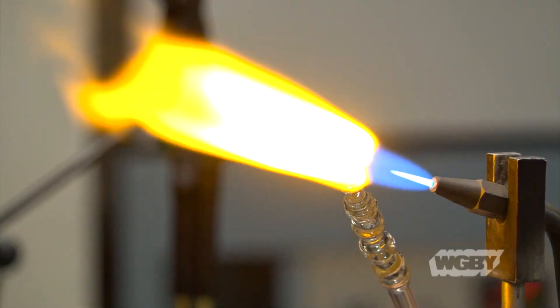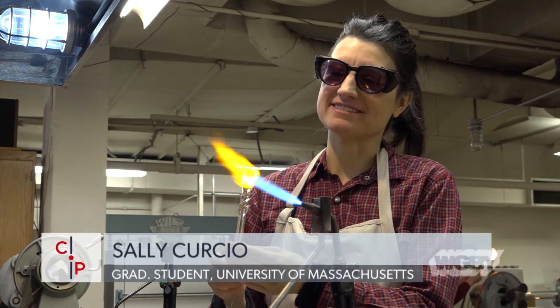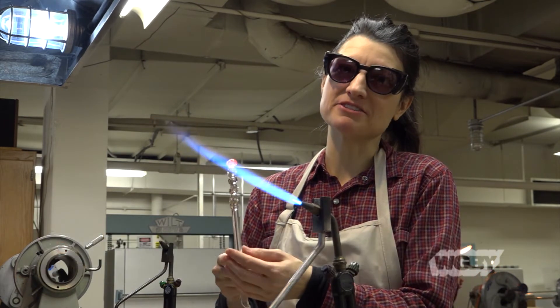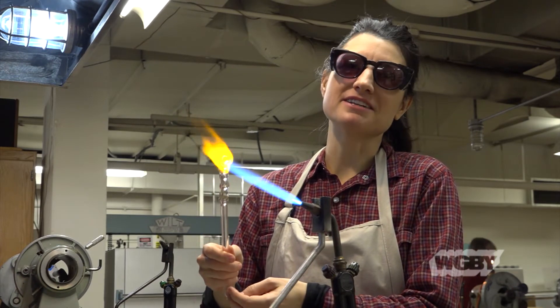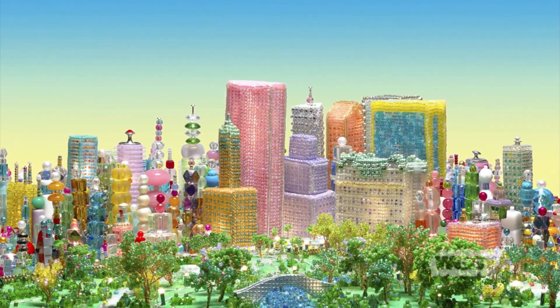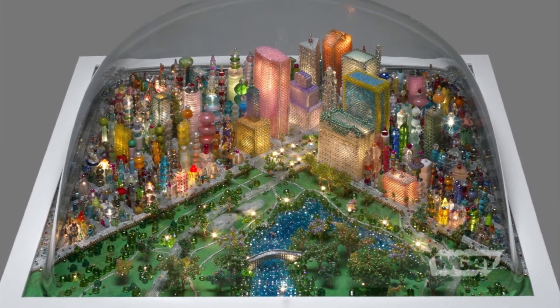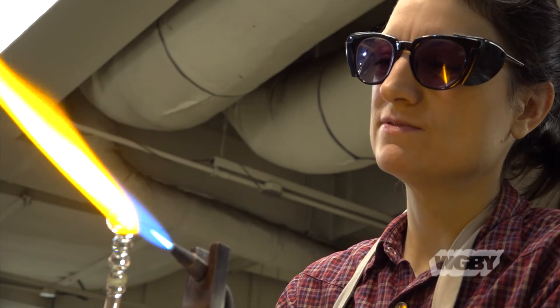I've wanted to learn glass for a long time. So when I enrolled in the program, I asked if I could take glass. The chemistry department and Sally were kind enough to let me do an independent study. It has led to creating my own glass cities and other shapes and thinking of glass in a whole new way. I just continue to learn how far I can go with it.